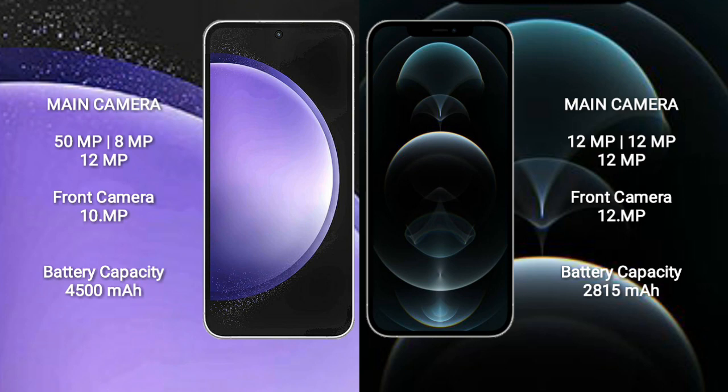Samsung Galaxy S23 FE features a triple camera setup: 50MP plus 8MP plus 12MP, and a front camera of 10MP. iPhone 12 Pro features a triple camera setup: 12MP plus 12MP plus 12MP, and a front camera of 12MP.